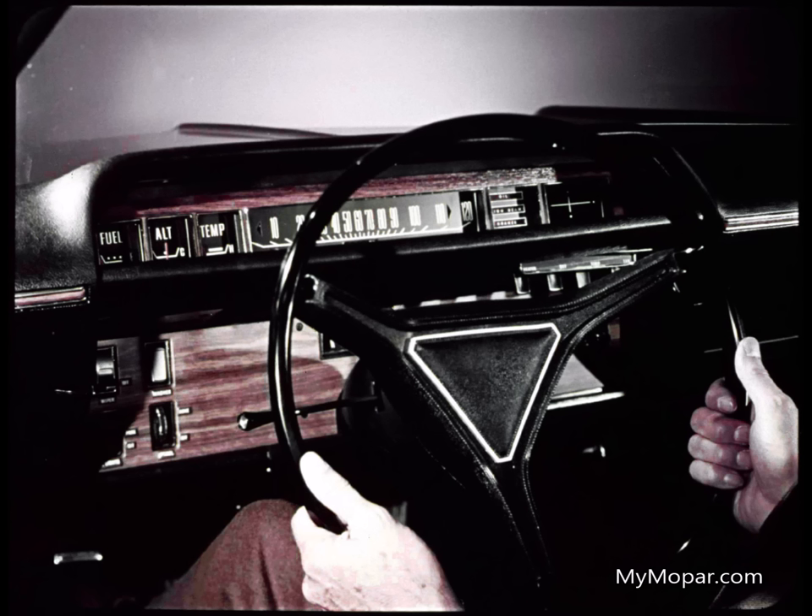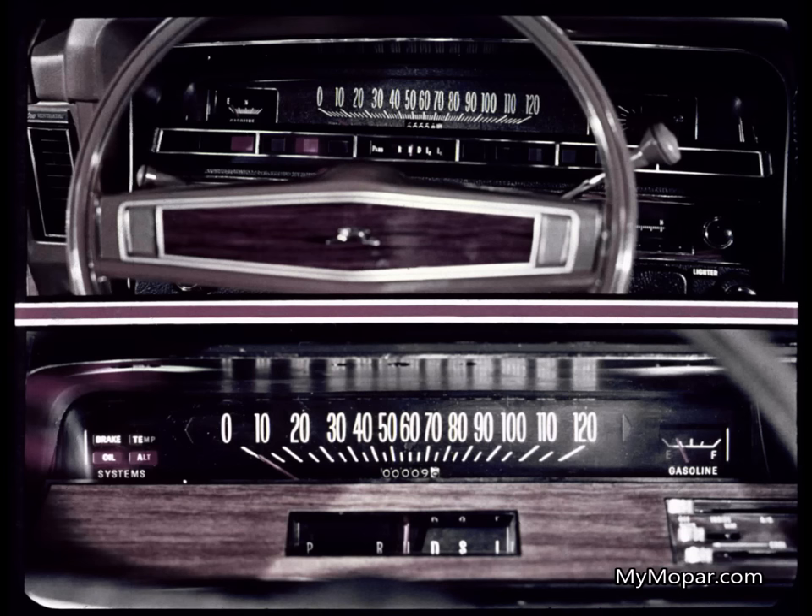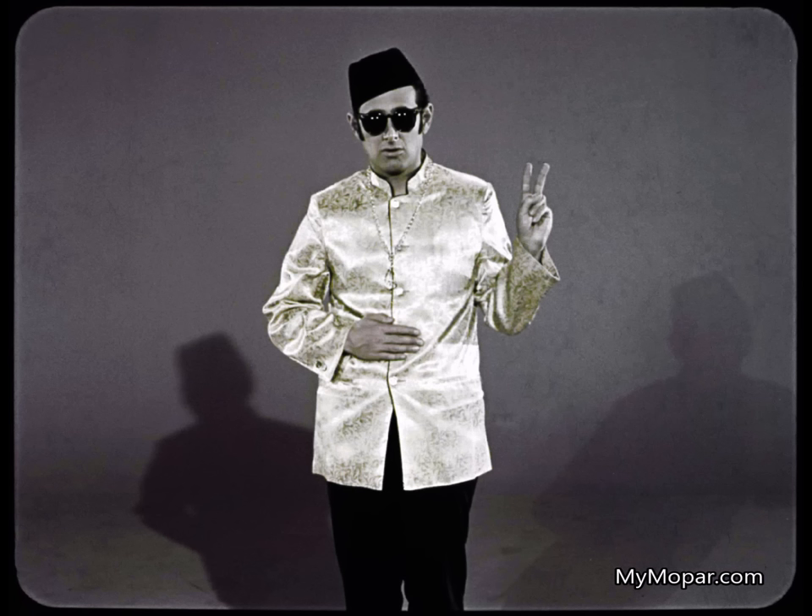Notice, Mr. Franklin, that Polara has big, easily read gauges for fuel, alternator, and engine temperature. But both Impala and Catalina have only warning lights for everything except the fuel gauge. It is a wise man who knows when something is wrong, but a far wiser and happier man who knows when everything is right.